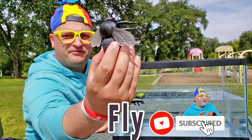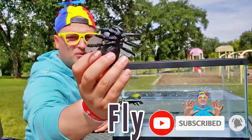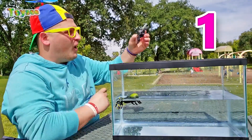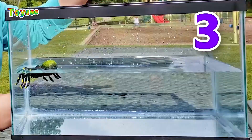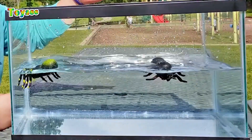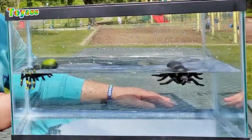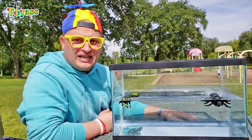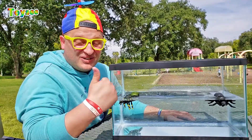The fly! Let's drop the fly in the water and see — would the fly sink or float? One, two, three! Seems like the fly is floating! The fly floats! So cool!